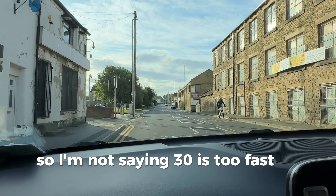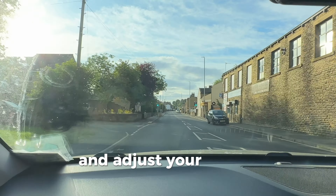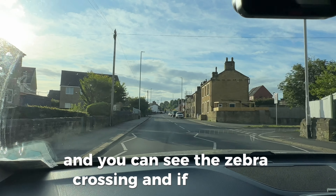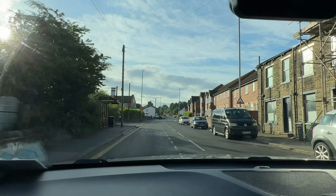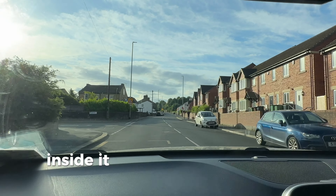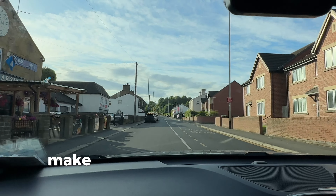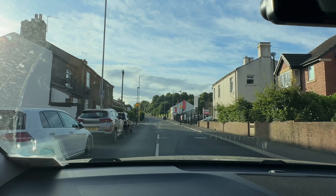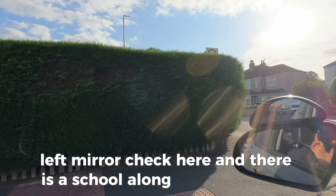I'm not saying 30 is too fast or too slow — look at the road conditions and adjust your speed accordingly. You can see the zebra crossing, and if you can't, you won't be passing your driving test. It's on the right-hand side, it looks clear, but on the left we can't see, so make sure you're traveling at a speed where you can make a gentle adjustment and stop if needed. There's a school on the left — left mirror check here.